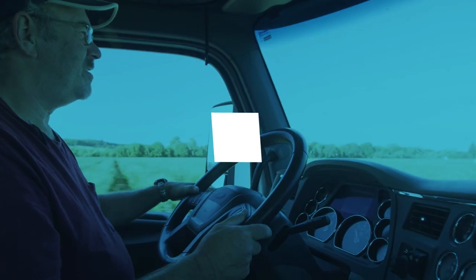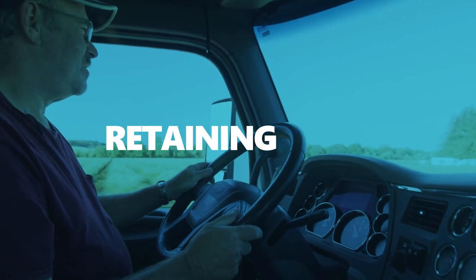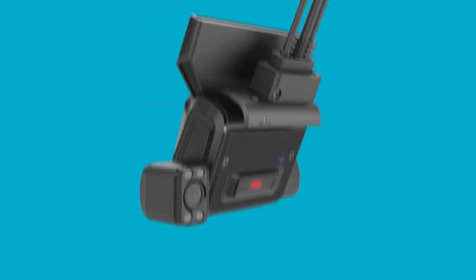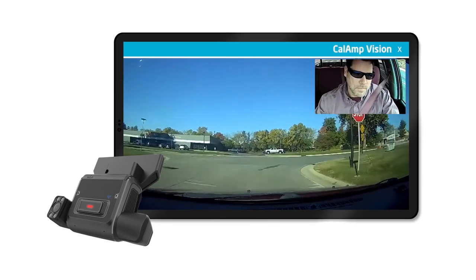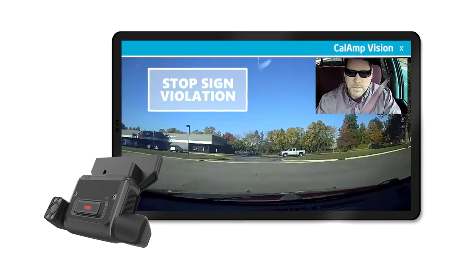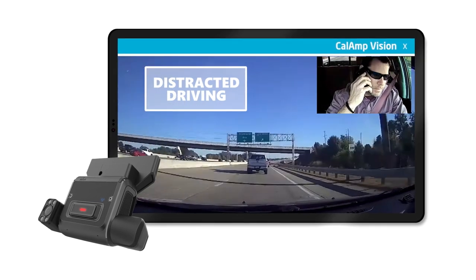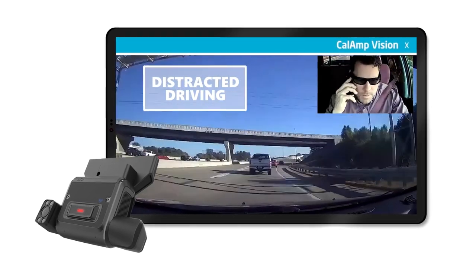Drivers are the lifeline of your business. Rewarding and retaining your best-performing drivers is critical to keeping your assets moving. With CalAmp Vision, our AI-assisted video safety solution can help keep your drivers safe so they make it home to their loved ones. Get real-time feedback on unsafe driving events with the Road and Driver Facing dashcam.